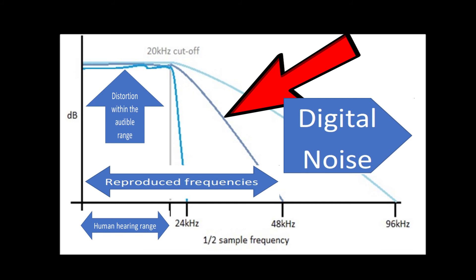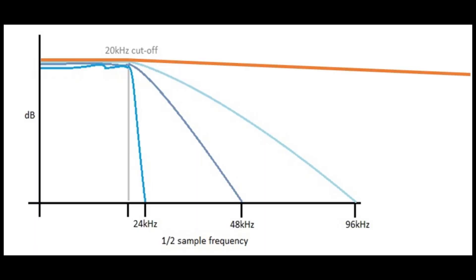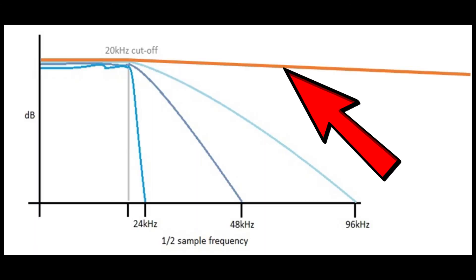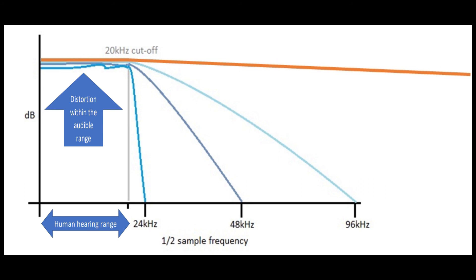The new ESS DACs upsample incoming files to 27MHz, or even 40MHz, depending on the incoming signal. So the sampling rate is at least 600 times higher than the CD standard. This makes it possible to apply a filter with a very gentle, almost flat slope, which has very little effect on the audible range, making it sound as it should. Please have a look at the graph showing a comparison of these three different filter characteristics. Due to massive oversampling, the filter Cyrus applies now is very gentle. Remember, the steeper the filter, the more it will negatively affect the audible range.